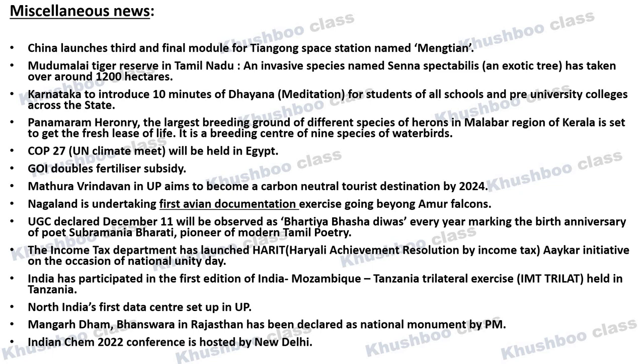Previously this entity documented Amur Falcon birds, but now it will also include other birds. Next, very important news: UGC has declared December 11th as a significant date.